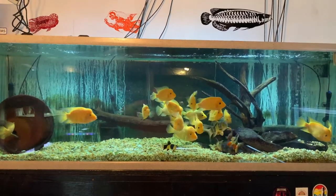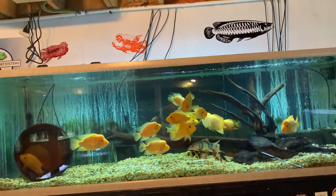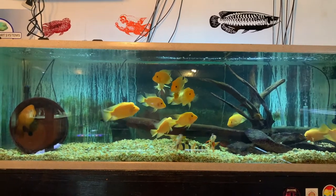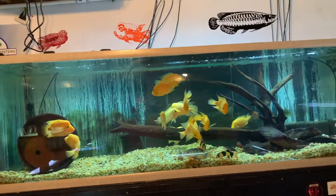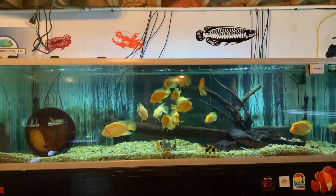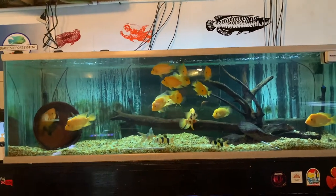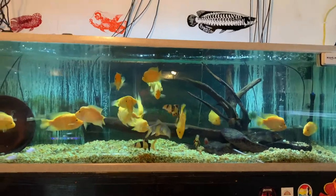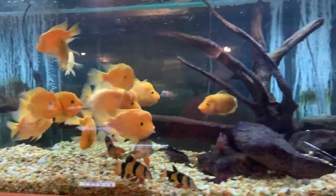Hey YouTube, just a quick unplanned video here. I did one on this same tank a couple of months ago when there were a couple of different spawns going on. This time there's three, maybe four. If you're new to the channel, this is my 210-gallon Amphilophus citrinellus tank — Midas cichlids — and there are about 15 of them. They started as little two-inch grow-outs and have grown exponentially. Soon I'll need to thin the herd a little bit.